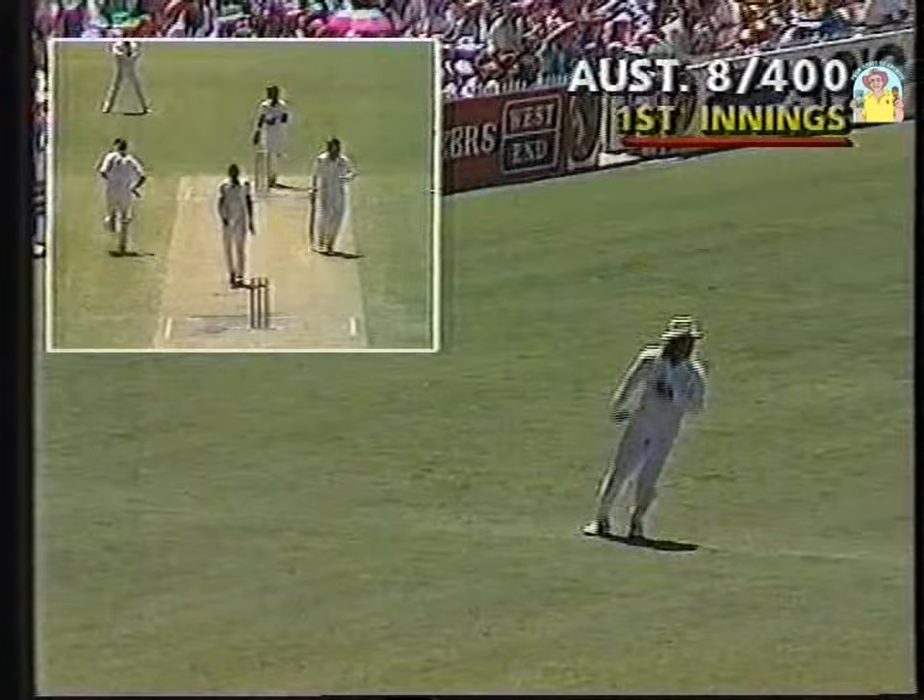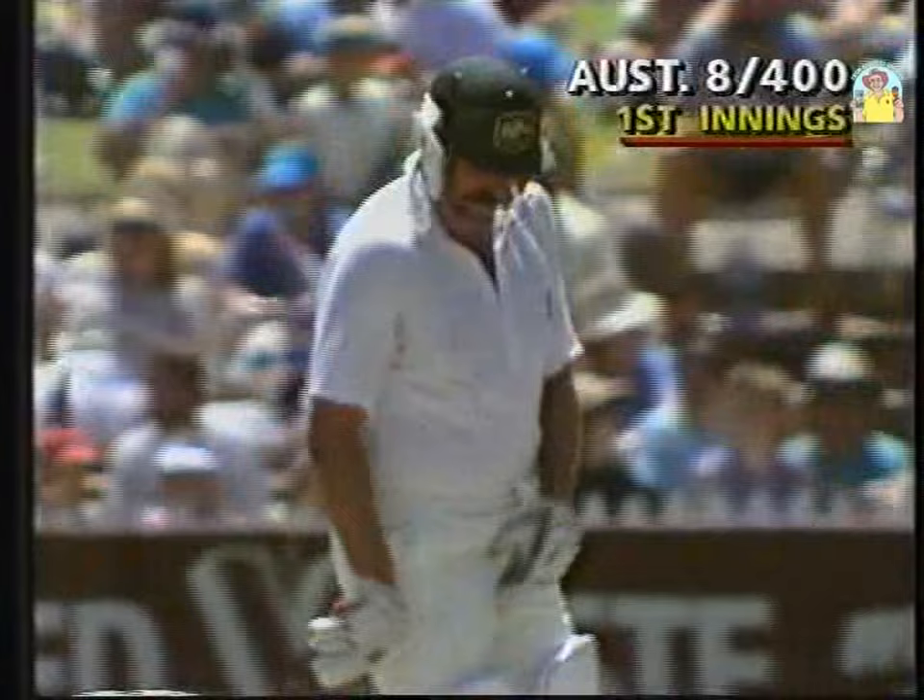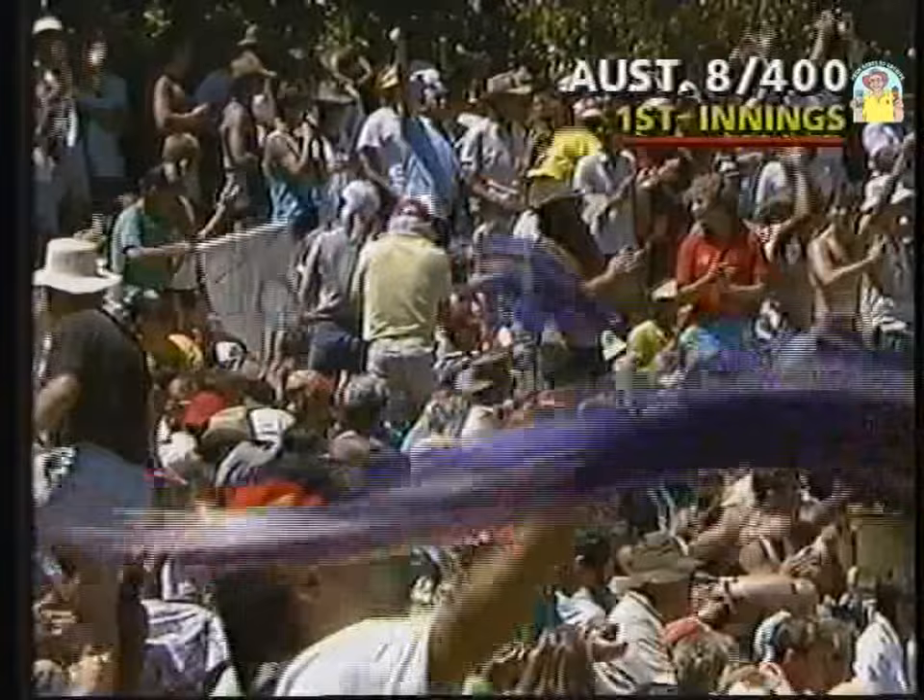Merv Hughes is enjoying himself up there. So that's the Australian 400. And it's the second successive test match that they've reached that figure. They got 401 in Sydney, and now here they are eight for 400.